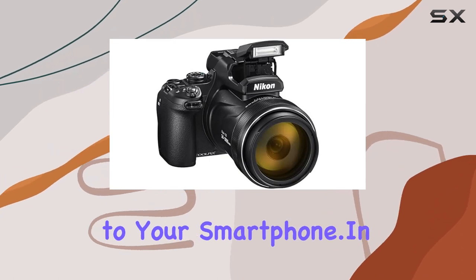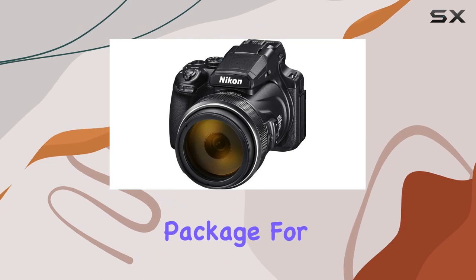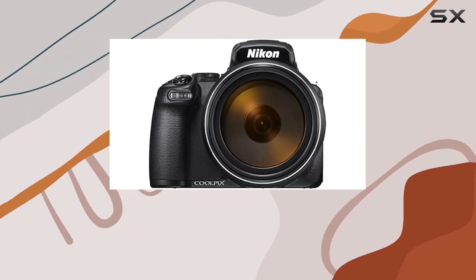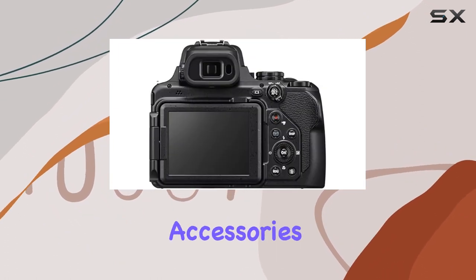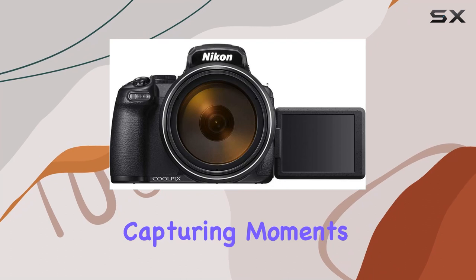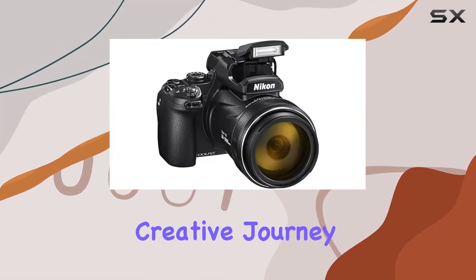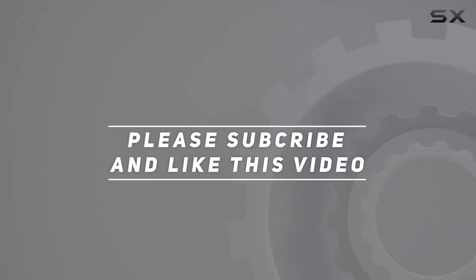In conclusion, the Nikon Coolpix P1000 bundle is a complete package for both enthusiasts and professionals. Stay tuned as we explore its features, image and video quality, and the practicality of the bundled accessories. If you're into capturing moments from a distance, this might just be the ultimate tool for your creative journey. Check out the video description for updated pricing, and thank you for watching.